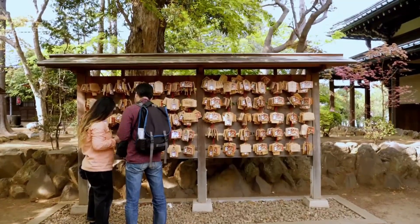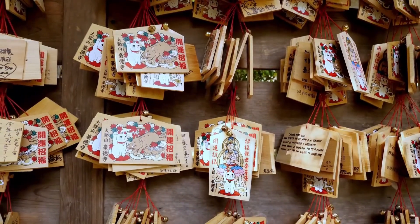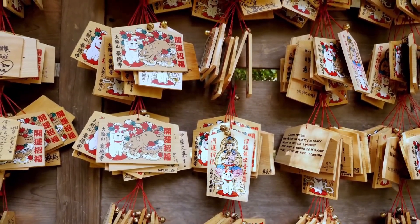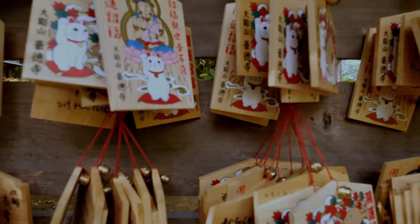This place is said to be the birthplace of Maneki Neko, or Inviting Cat, and there are many stories surrounding its origin. Here is the one I like to believe in.